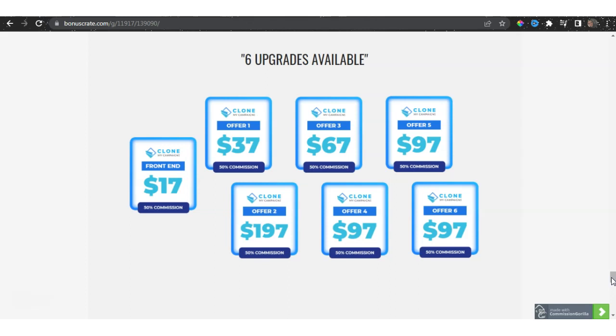The pricing structure is: offer number one at $37, offer number two at $197, offer three at $67, offer number four at $97, offer five at $97, and offer six also at $97. The front-end starts at $17, with six upgrades available.